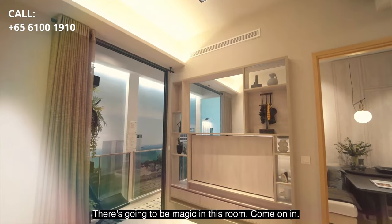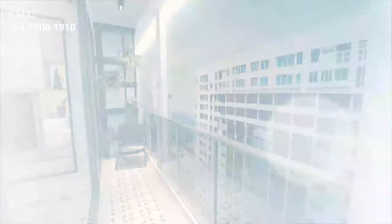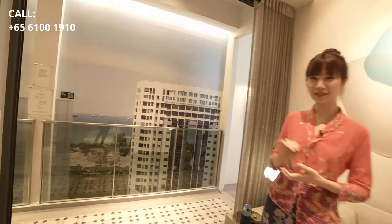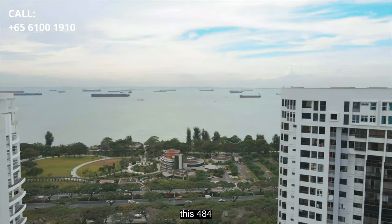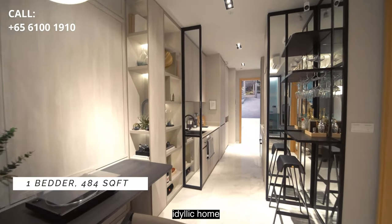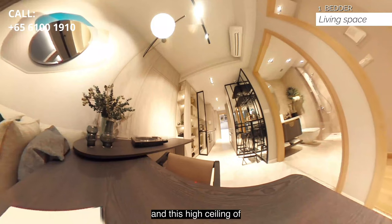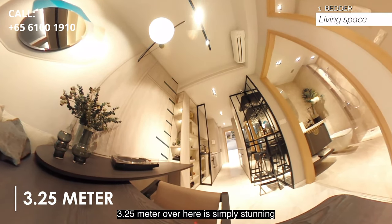Imagine unwinding your day in your home with an amazing sea view every day. And because we are away from the expressway, this 484 square foot home will make a tranquil and idyllic home for the bachelors and bachelorettes out there. I really love the luxurious marble flooring in the living area and this high ceiling of 3.25 meters, which is simply stunning.